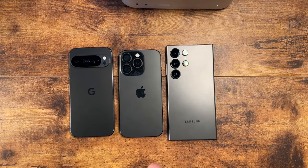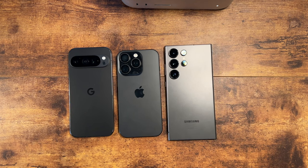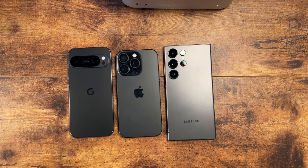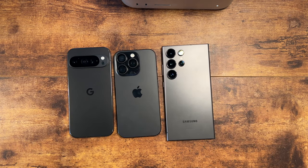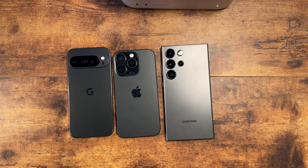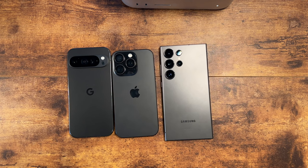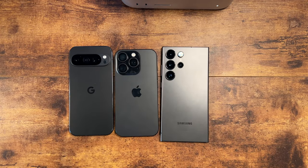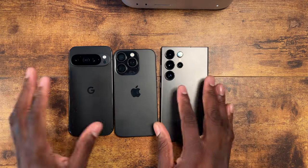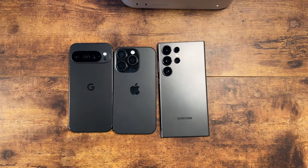Let's put this to the test. I'm going to fire up these cameras and show you the content. I'm going outside and also sitting in the dining area, so there's no controlled lighting — just sunlight outside and open windows inside the dining area. The advantage should be to the Pixel, but we all know what Samsung and the iPhone can do, so let's check it out.